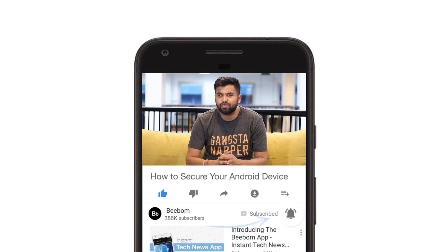Make sure to hit the bell icon to get notifications for all our future videos. Now let's get started.